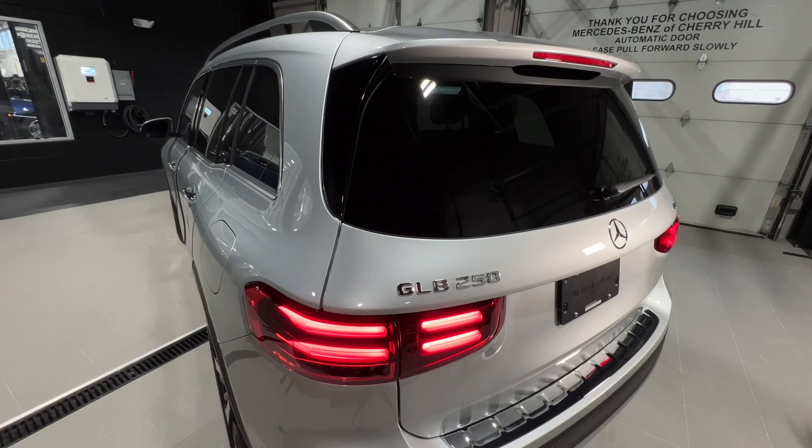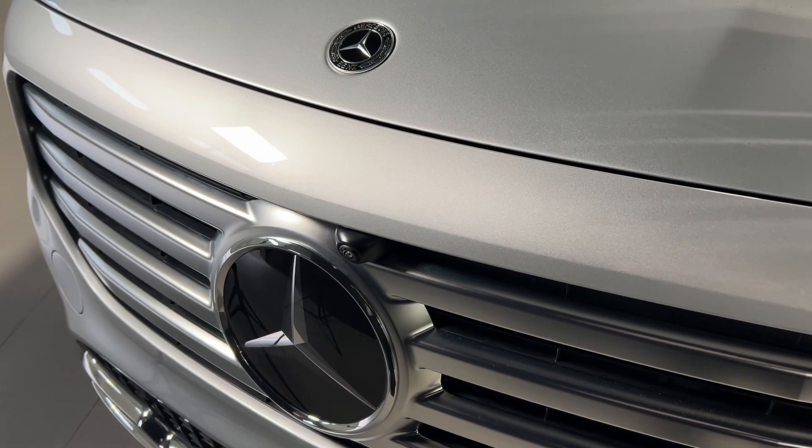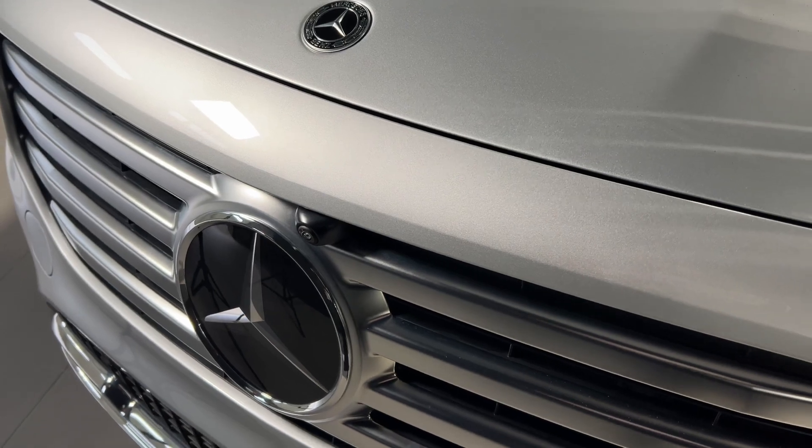Its unmistakable sporty outline has been sharpened and polished with angled LED headlamps, a redesigned front bumper, and a new athletic shoulder shape.